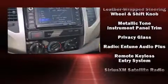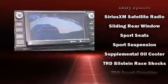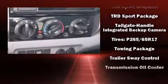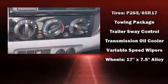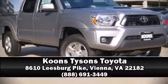Ignition disabling and ABS brakes are also included. Various mechanical systems are monitored by electronic stability control, keeping you on your intended path. Stop by our dealership or give us a call for more information.